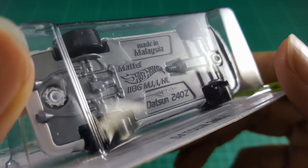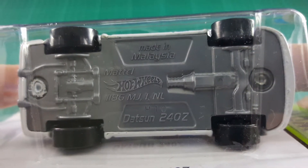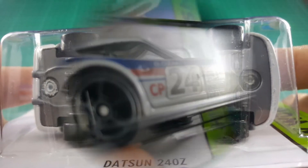The Datsun 240Z is a Hot Wheels casting based on the real car of the same name, and was recreated in 1:64 scale by Phil Remy, a Hot Wheels designer.